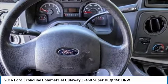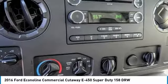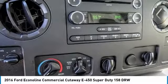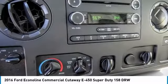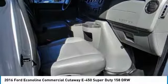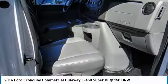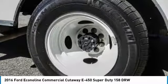Contact Sunrise Ford North Hollywood to schedule a test drive and take this 2016 E-450 commercial cutaway home today, or visit our showroom conveniently located at 5500 Lankershim Boulevard, North Hollywood, California 91601.